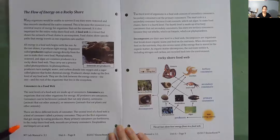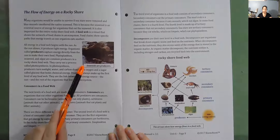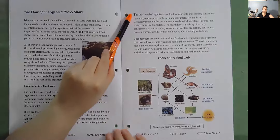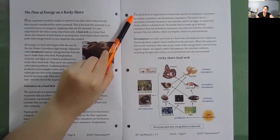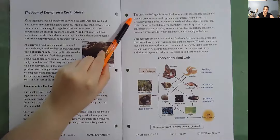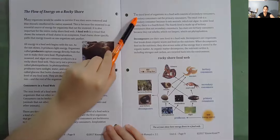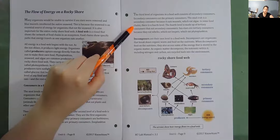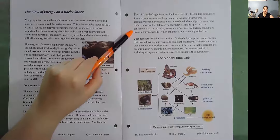Zooplankton and limpets are primary consumers as well. Seaweed are producers. The third level of organisms in a food web consists of secondary consumers, which eat the primary consumers. The mud crab is a secondary consumer because it eats mussels, which eat algae. In some food chains, there is a fourth level made up of tertiary consumers that eat secondary consumers. Sea stars are tertiary consumers because they eat whelks, which eat limpets, which eat phytoplankton.